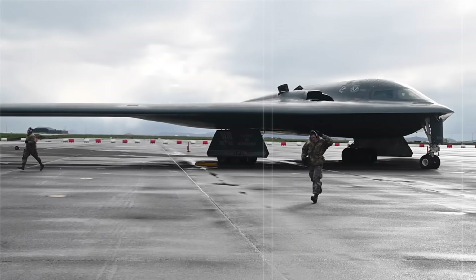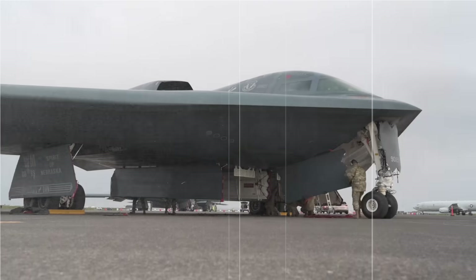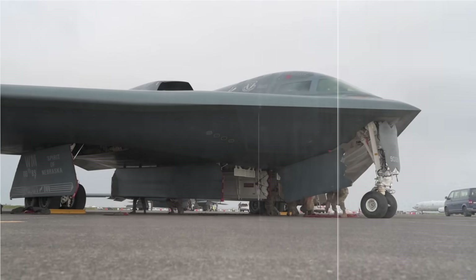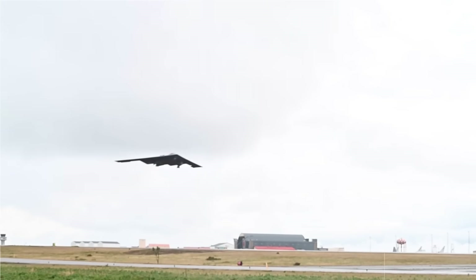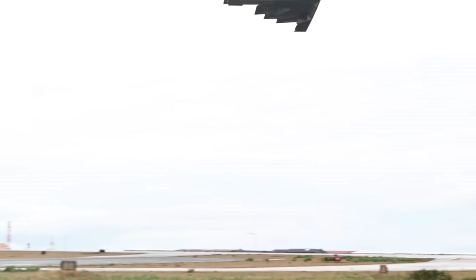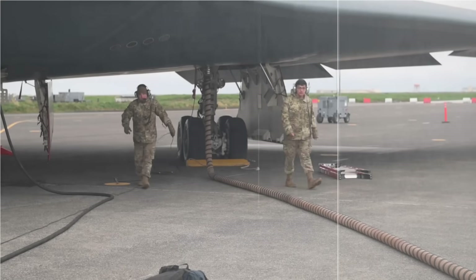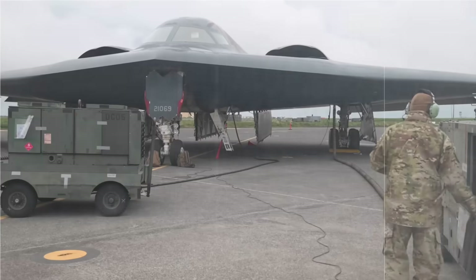These facilities are heavily monitored and guarded with air defense systems, including medium-range missiles, radar, and underground bunkers. Each target presents unique challenges. That's why only an aircraft like the B-2, combining stealth with powerful strike capabilities, could potentially reach and neutralize them in a precise, single-mission strike.